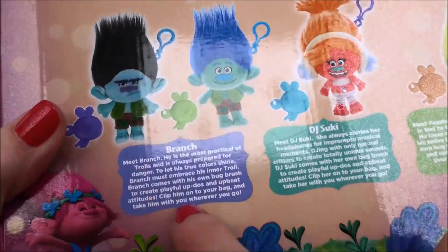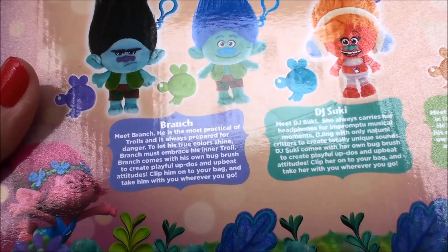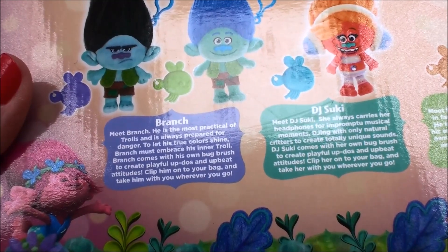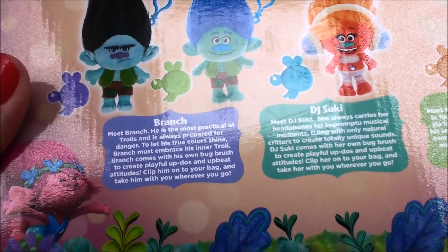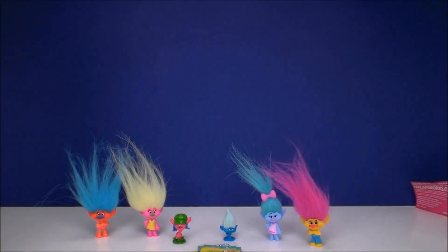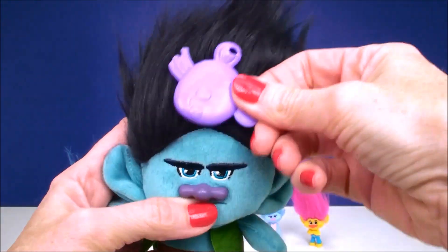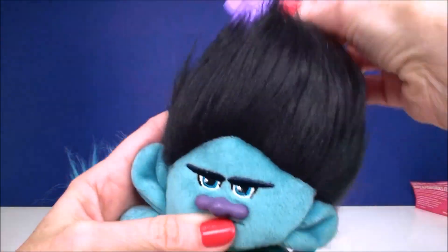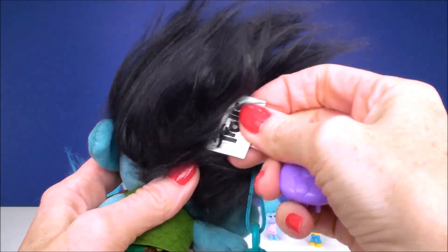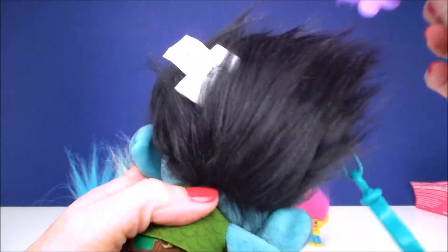It gives you a little description about the one in the box, and this one is Branch. It says: 'Meet Branch. He is the most practical of trolls and is always prepared for danger. To let his true colors shine, Branch must embrace his inner troll. Branch comes with his own bug brush to create playful updos and upbeat attitudes.' And that is what Grumpy Branch needs — an upbeat attitude. Don't be so grumpy! He's all doom and gloom about the Bergans. I'll have to cut his tag out — we don't want that in his hair. How can you create a really cool updo with that tag in the way?